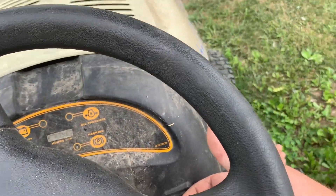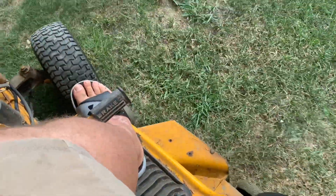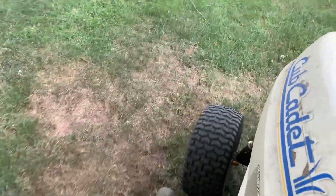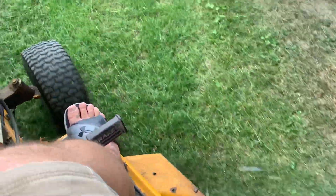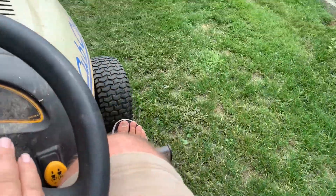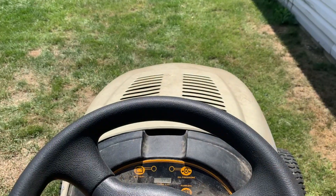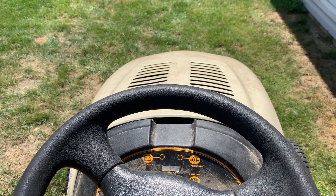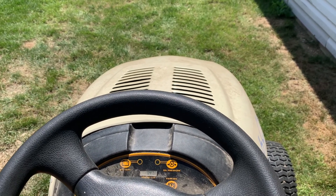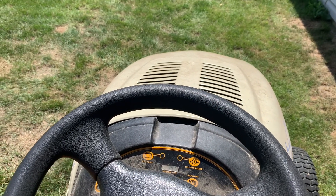We'll turn on the deck — look at that! Oh my god, oh my god! You've been watching Big Country Tractors. If you like what you saw and want to see more, please subscribe or hit the like button. Thanks a lot!